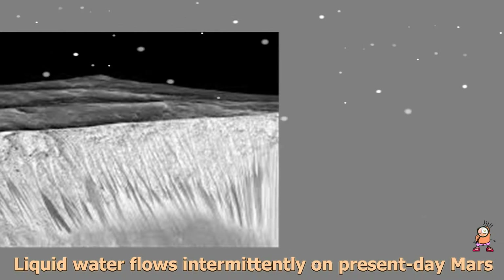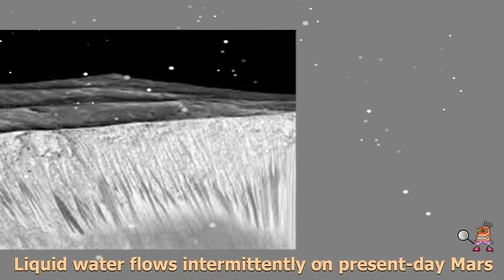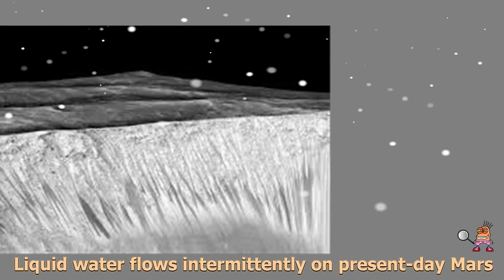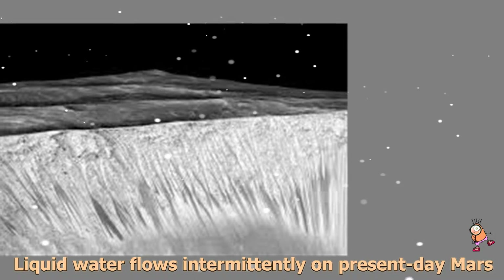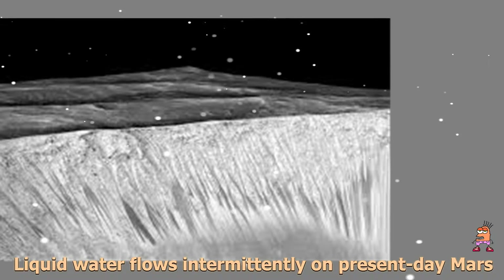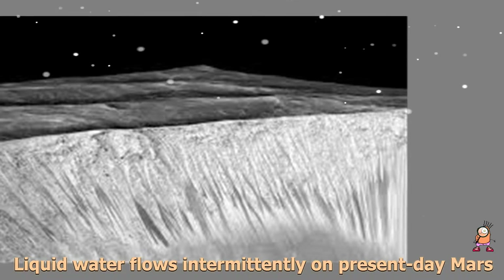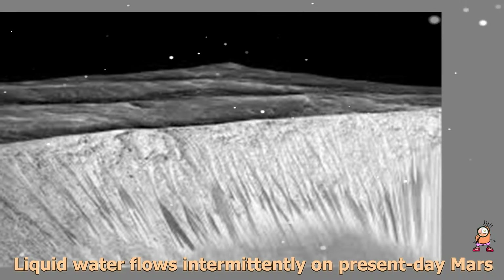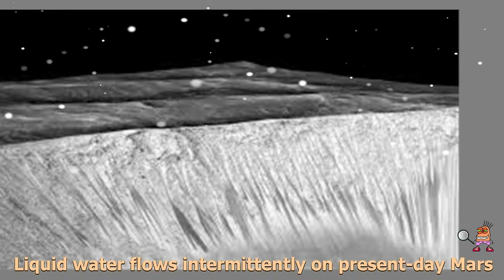These darkish streaks appear to ebb and flow over time. They darken and appear to flow down steep slopes during warm seasons, and then fade in cooler seasons. They appear in several locations on Mars when temperatures are above minus 10 degrees Fahrenheit (minus 23 Celsius), and disappear at colder times.